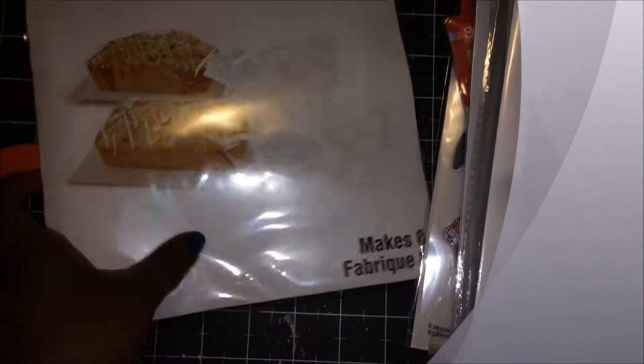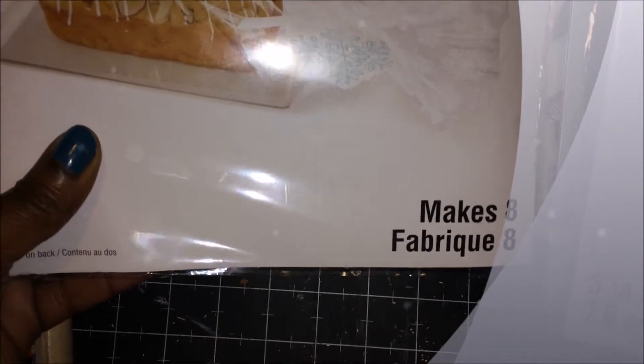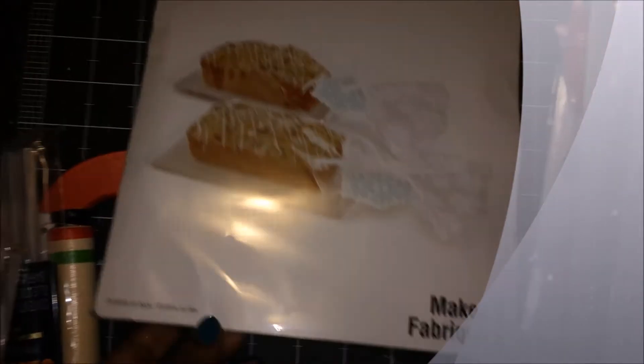And then I got this loaf baking kit, and it comes with — you can make eight great gifts out of this. This is cute.